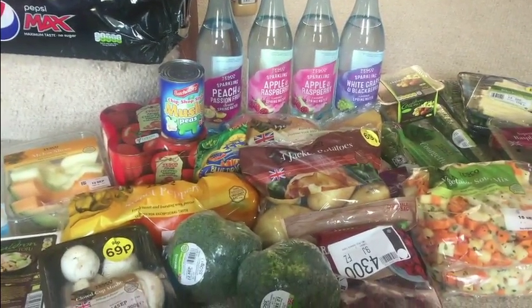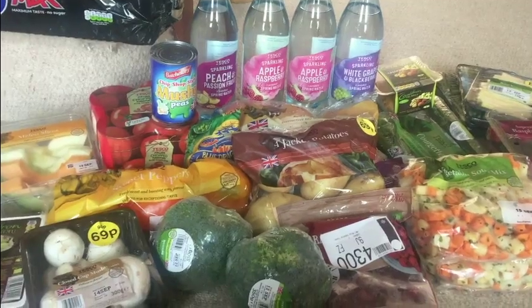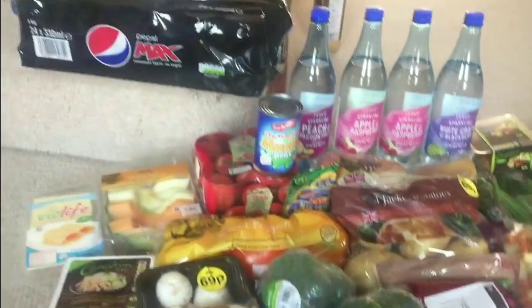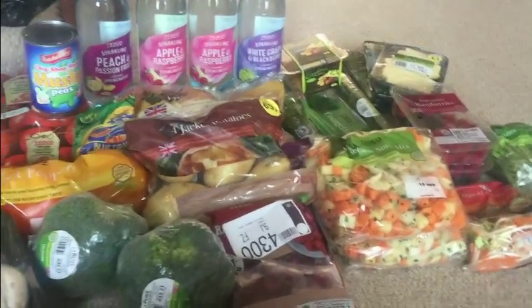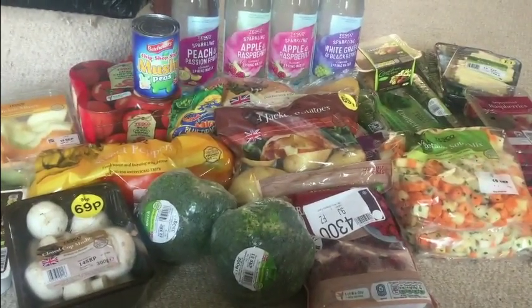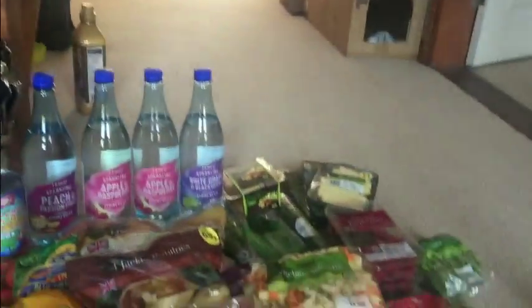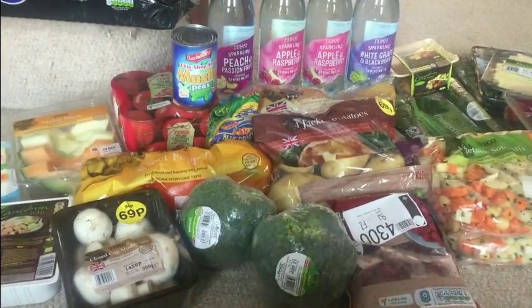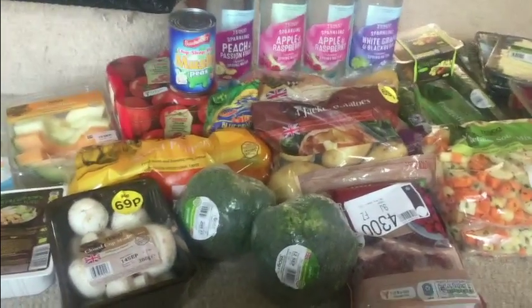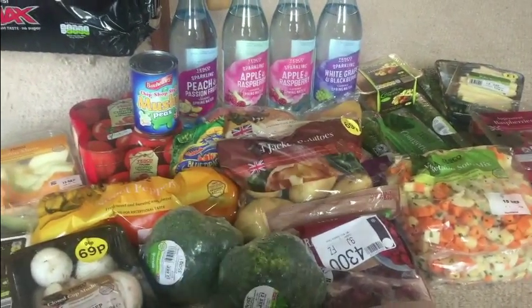Hi everyone and welcome back to the Slimming World Diaries. I know I haven't posted a video in a while, so I decided to do a food haul. This has just arrived from Tesco's and I'm literally going to go through everything you see right here — not including the cat — and tell you a bit about what they are, if they're speed foods, and why I like them.